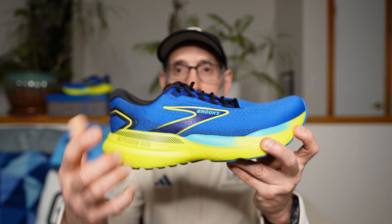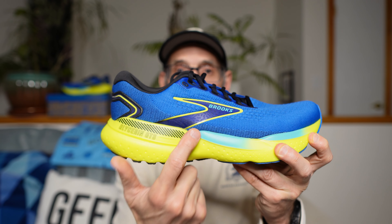Hey everybody, welcome back to Old Man Van Running, here again in the Old Man Van Cave, the Old Man Van Castle. Today I'm going to give you my first run review of the Brooks Glycerin GTS 21 in Boston Marathon colors. How cool is that?